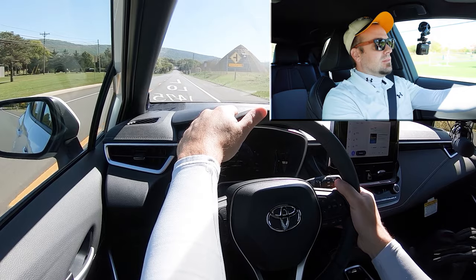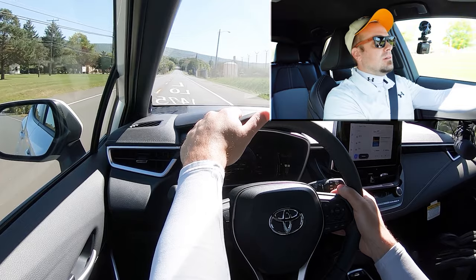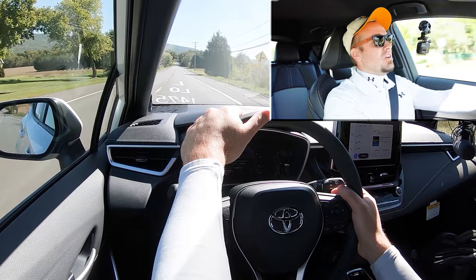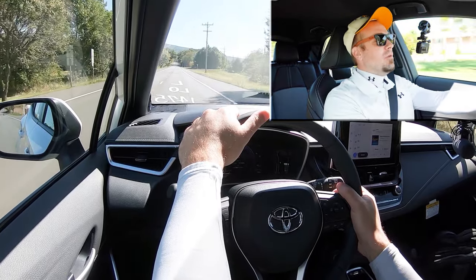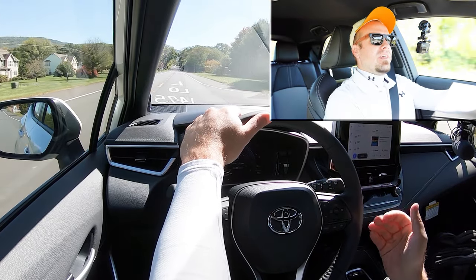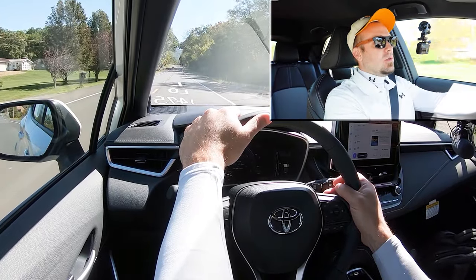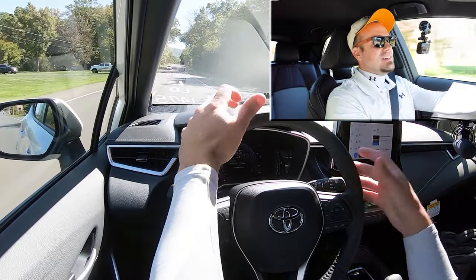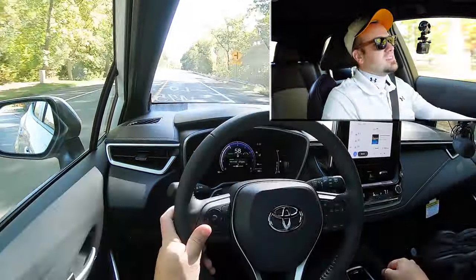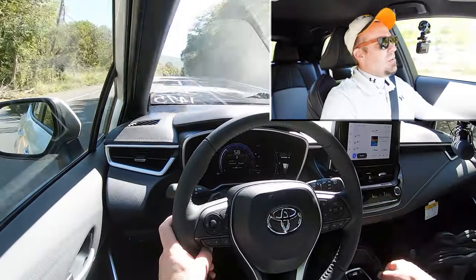Three, two, one — go! That actually simulates a traditional automatic extremely well. It kind of feels like the paddle shifters from Mercedes back in the day, where they lunge you forward when you hit the paddle. Pretty darn fun going through the paddle shifters. Plenty of acceleration for merging onto the highway — it's not going to win any drag races, but it'll certainly get the job done. Big fan of that.